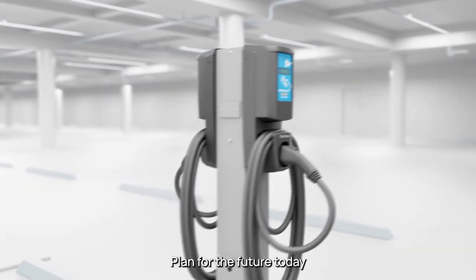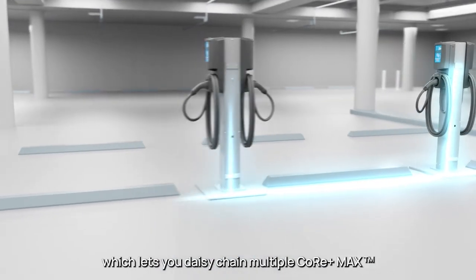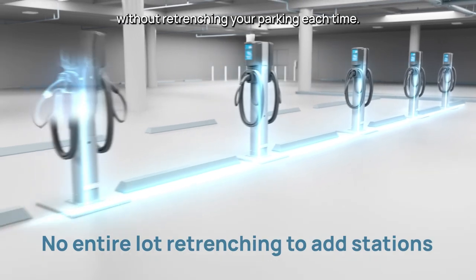Plan for the future today with FLOW's Cascading Kit, which lets you daisy-chain multiple Core Plus Max charging stations on the same branch circuit. Easily add new chargers without retrenching your parking each time.